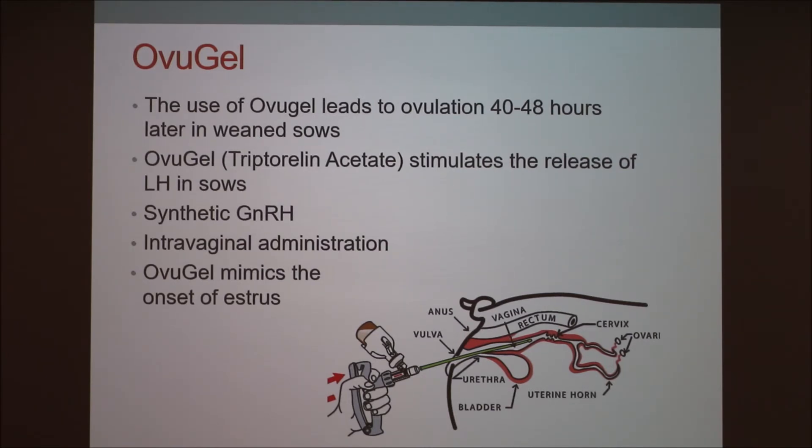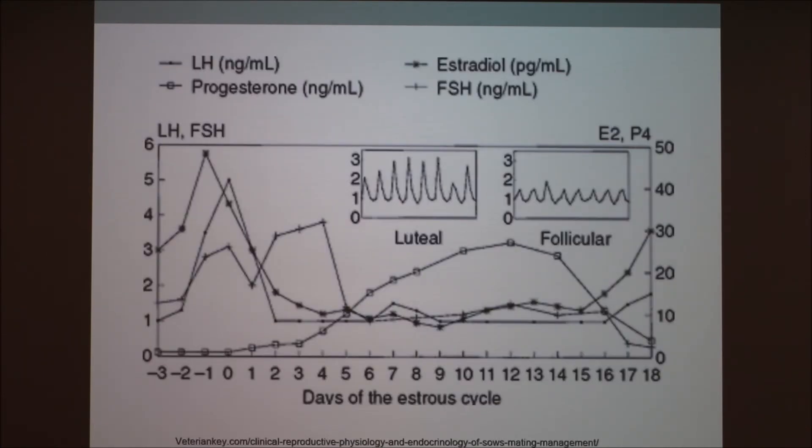The goal is to bring sows back into estrus as fast as possible to get them pregnant again and keep reproduction going. Ovigel is used not only to restart estrus but to keep sows synchronized as a group, so they can farrow together and their pigs can be weaned together. On the hormone chart, it's the LH peak being mimicked here to start ovulation and estrus.